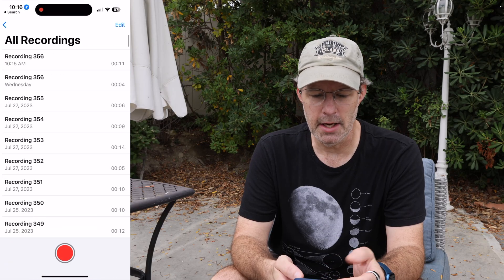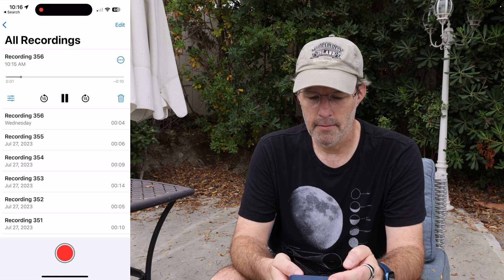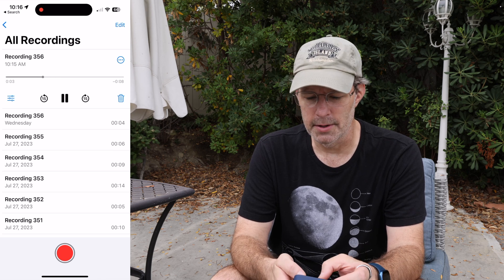Ten seconds ought to do it. This will sync back to your phone's voice recordings so you can see it here at 10:15 a.m. today. Here's the recording — play it. Got the airplane, got the birds, everything's good.